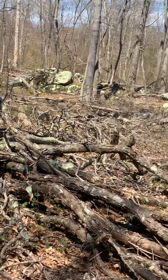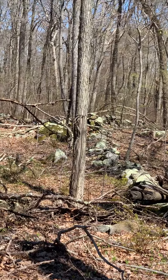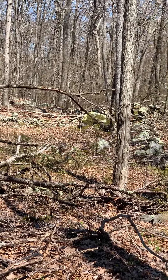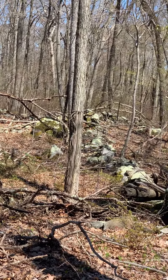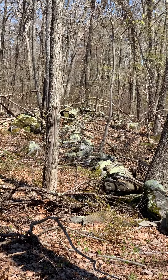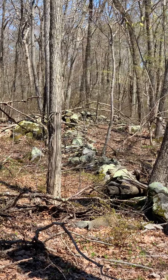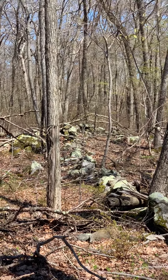That area over there is the area of the second observation pit formed by the three walls. You can see the bedrock stone. It was probably built that way, which suggests that perhaps there weren't as many trees way back when.